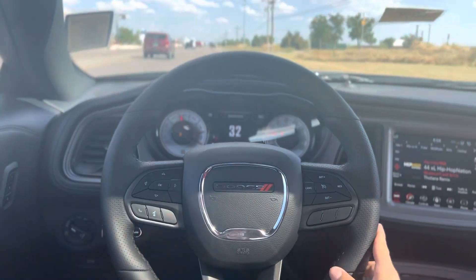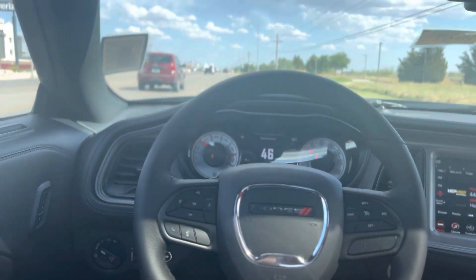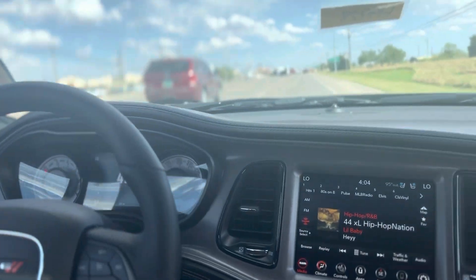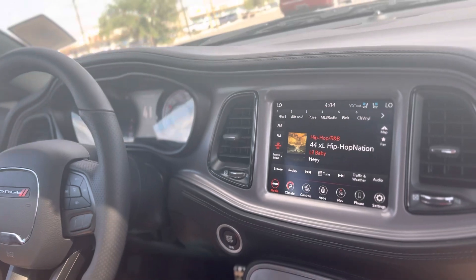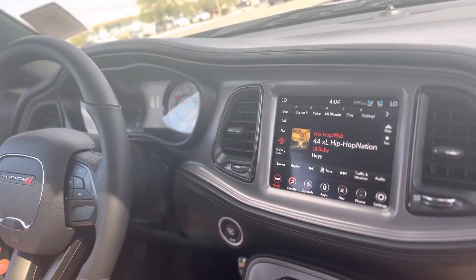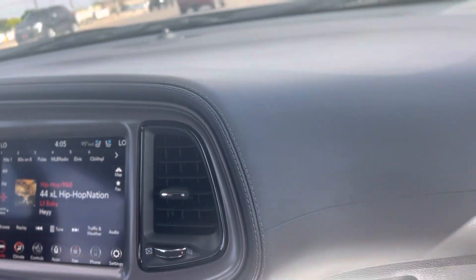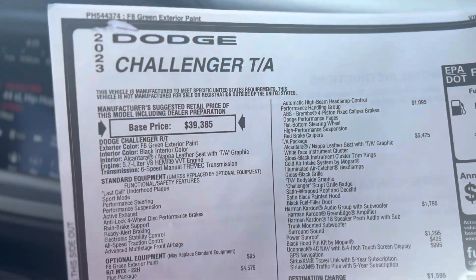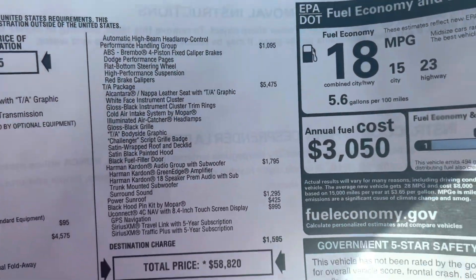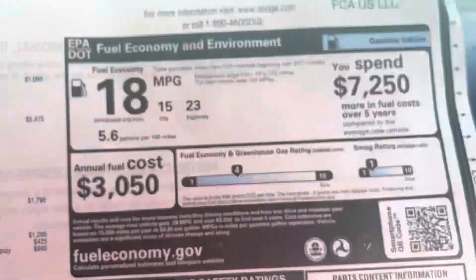Clutch in, second. Come check us out guys, this thing drives super smooth. Lifetime powertrain warranty — we don't mark up any of our vehicles, they're all sold at MSRP.